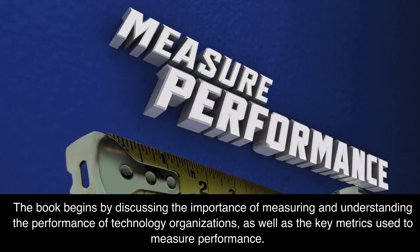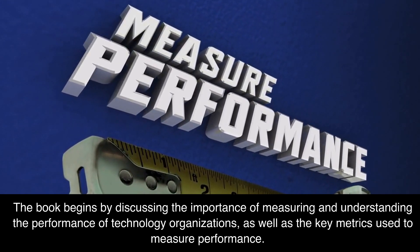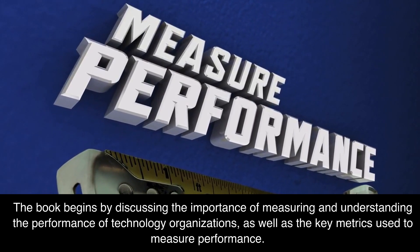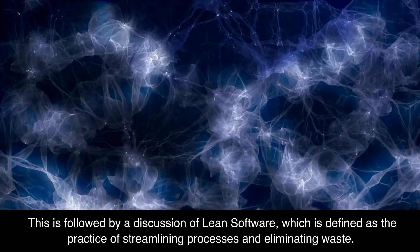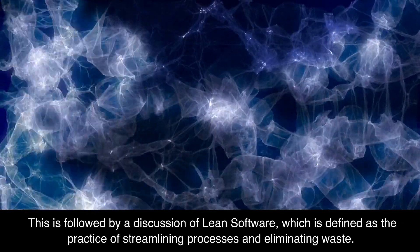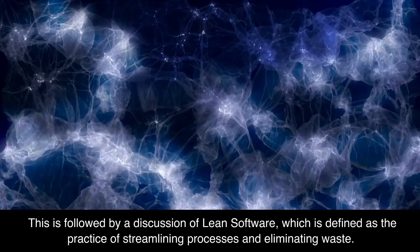The book begins by discussing the importance of measuring and understanding the performance of technology organizations, as well as the key metrics used to measure performance. This is followed by a discussion of lean software, which is defined as the practice of streamlining processes and eliminating waste.